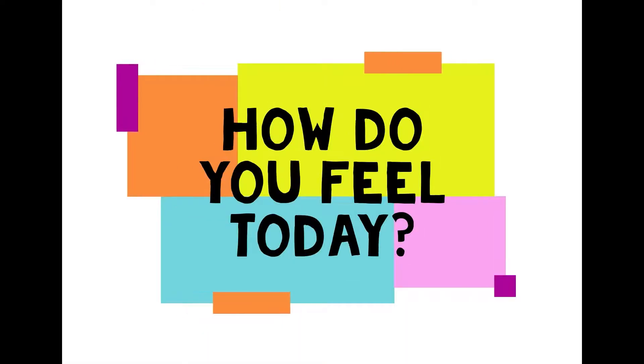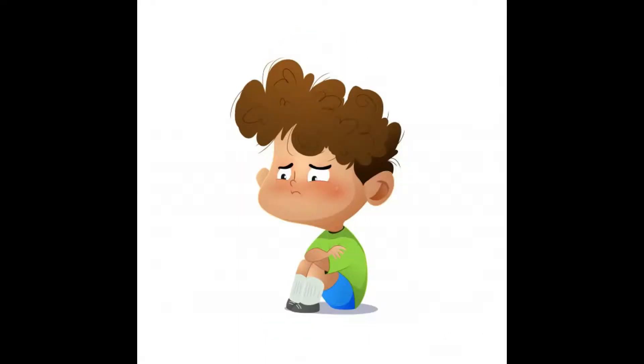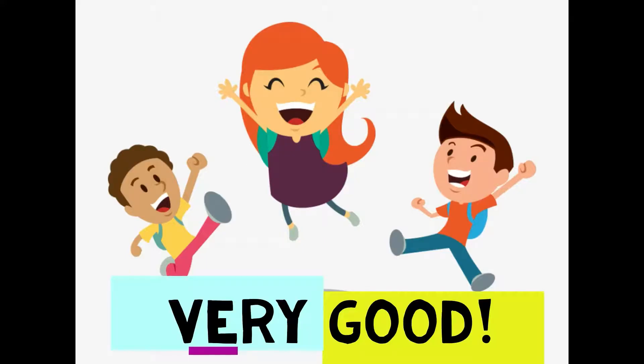Now, how do you feel today? Happy? Angry? Sad? Tired? Remember, you have to say the complete sentence. Okay, guys. We already said hello to this beautiful day. You said the weather and you said how are you feeling today?